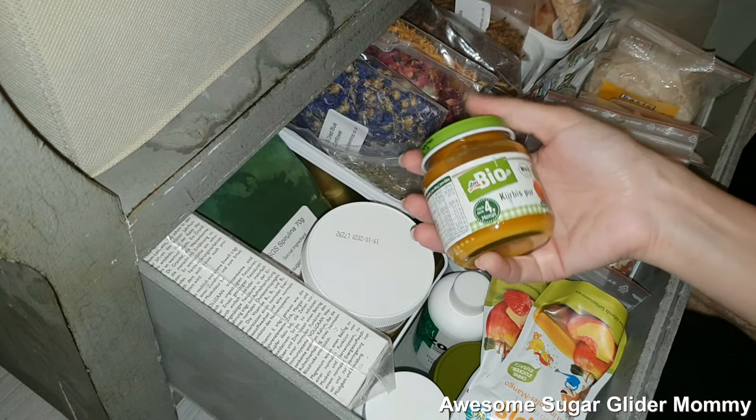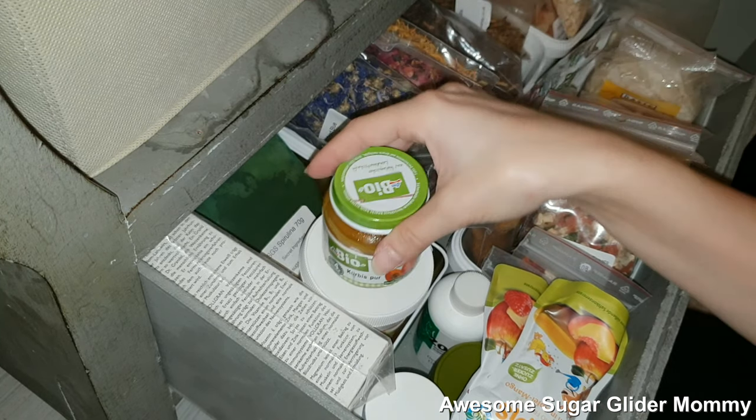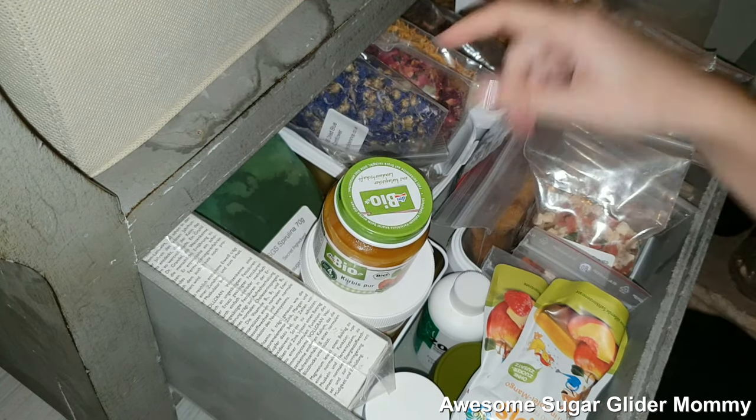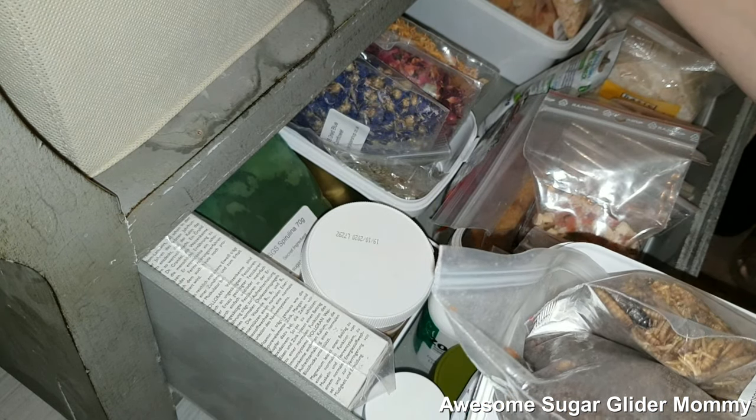I have some pumpkin puree in case they get diarrhea or constipation — you should always keep this on hand for your Shugies.